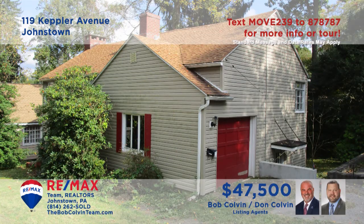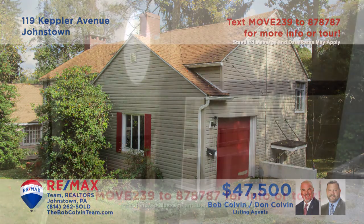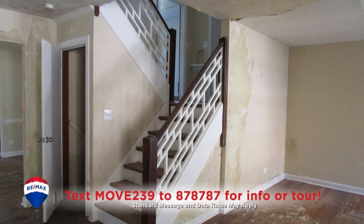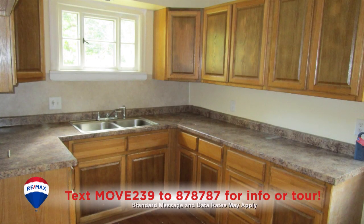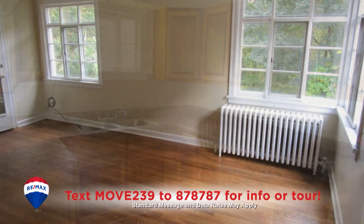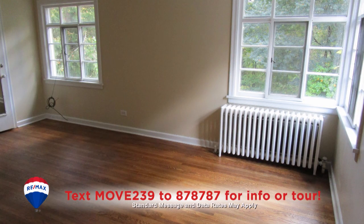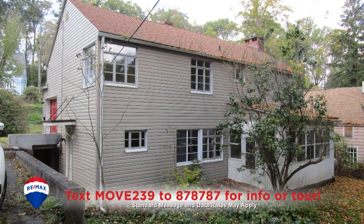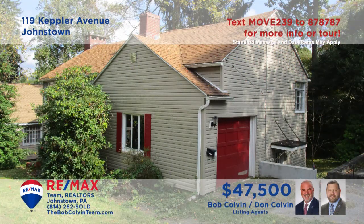Here's an Upper Yoder home presented by the Bob Colvin Team that's simply waiting for your finishing touches. As soon as you step inside, you'll see the hardwood floors that flow throughout this home. The kitchen offers abundant cabinetry and newer countertops. Upstairs, you'll find three bedrooms with bright windows and closet space, as well as a full bathroom. This one's move-in ready and waiting for you.